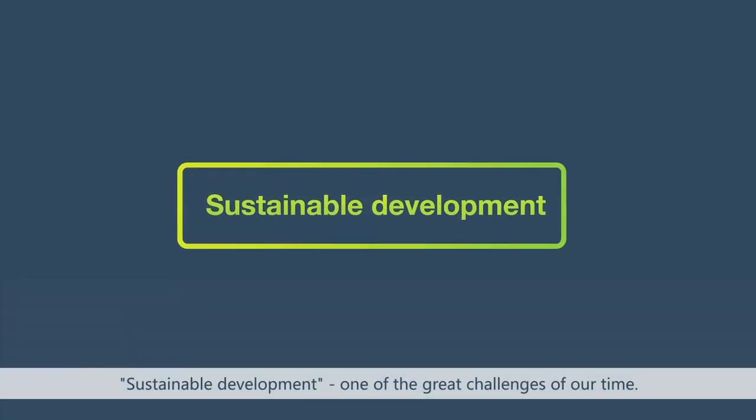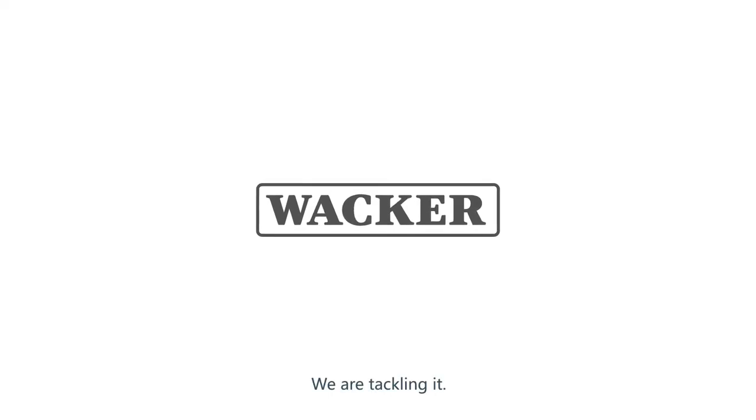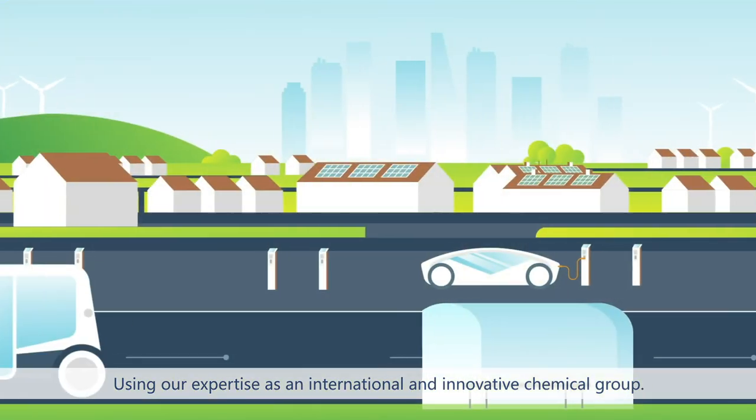Sustainable development — one of the great challenges of our time. We are tackling it, assuming our social responsibility, using our expertise as an international and innovative chemical group.